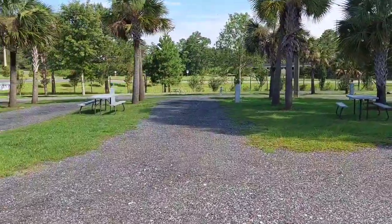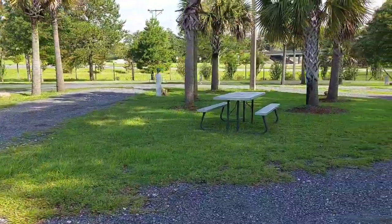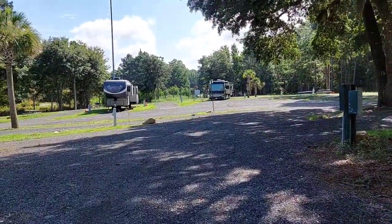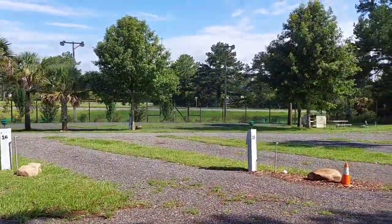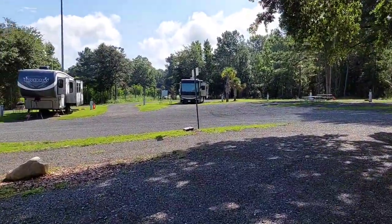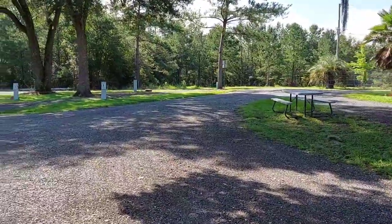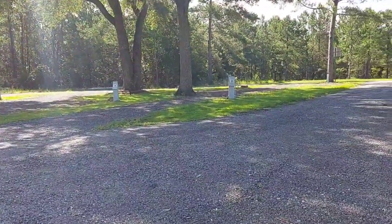All of the spaces are clean and neat. This one's got a bit of a rise to it — sites 13, 14, 15, 16 — you might want to avoid those. All the rest are nice pull-throughs. We had a 60-foot rig and it was perfect. Some of these under the trees you'd want to avoid if you have slide-outs.